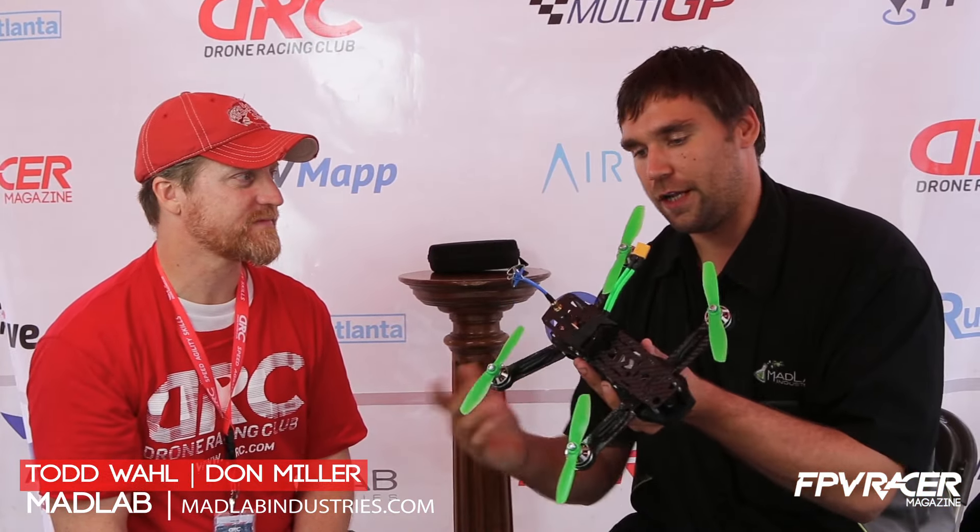Otherwise, you know, the concept is a four-rotor multi-rotor device, counter-rotating motors. Built for racing. Crazy for us.